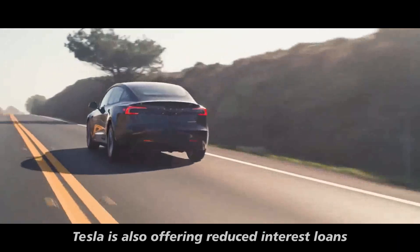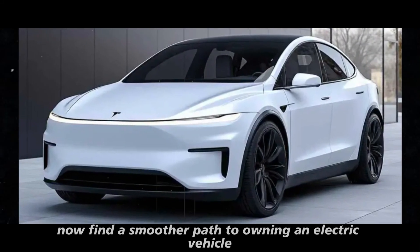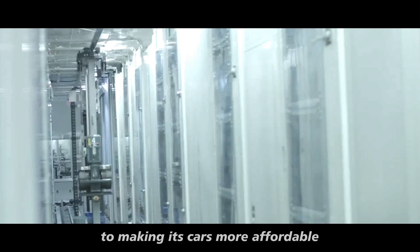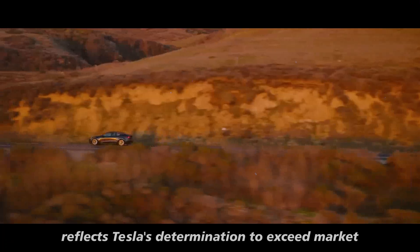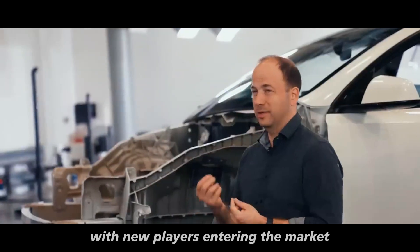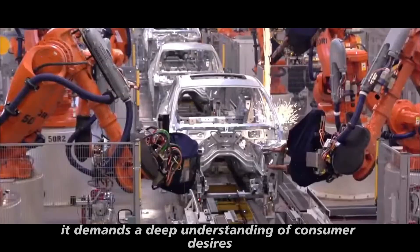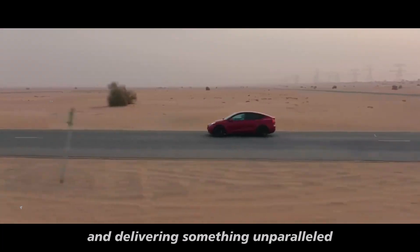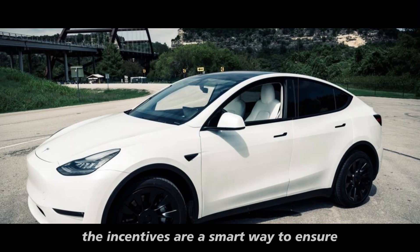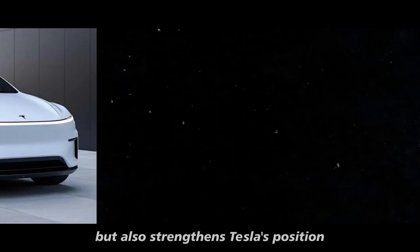Tesla is also offering reduced interest loans, making the Model Y more accessible to a broader audience. With lower financing costs, consumers who might have hesitated before now find a smoother path to owning an electric vehicle. This aggressive strategy reflects Tesla's determination to exceed market expectations, especially as competition in the EV sector continues to grow. These measures also help keep Tesla's factories operating at full capacity — with such a high delivery target, every unit matters, and the incentives ensure vehicles move efficiently from production lines to the streets, optimizing costs and strengthening Tesla's operational efficiency.